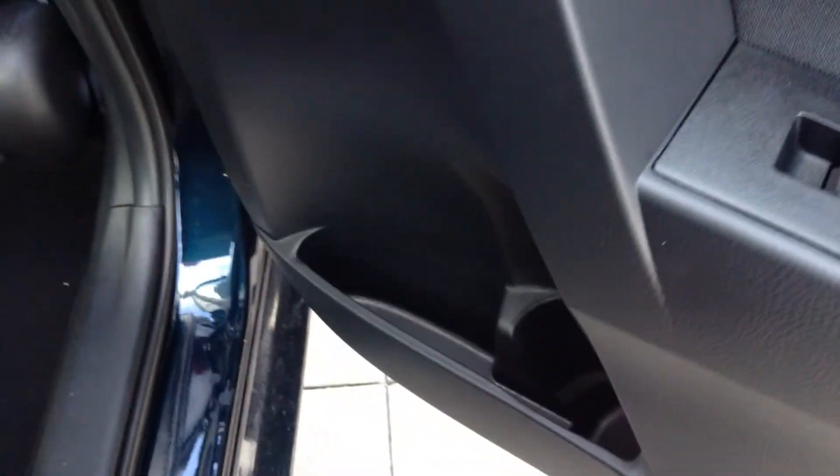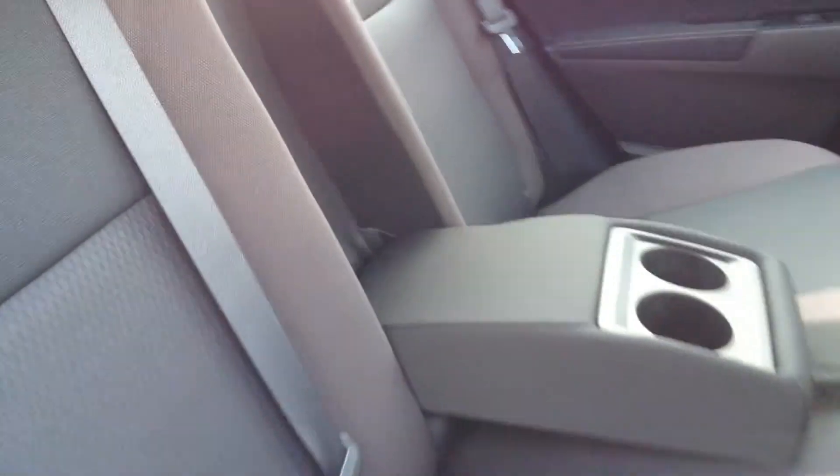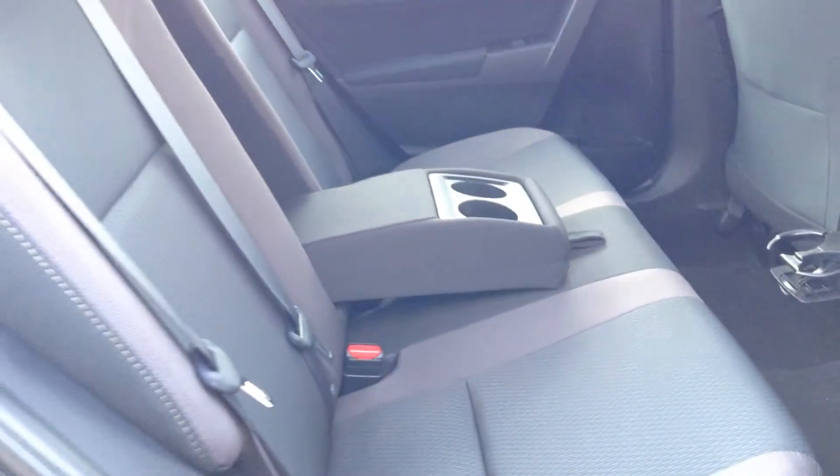It has power windows and water bottle holders on all the doors. There's a map pocket on the back of the passenger seat, and dual cup holders that slide in and out. It has side curtain airbags, totaling eight airbags for the Corolla, anchor points, and a center seat armrest with dual cup holders.